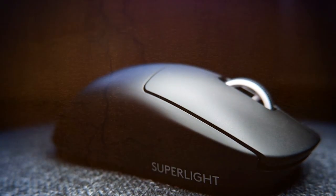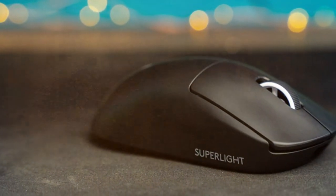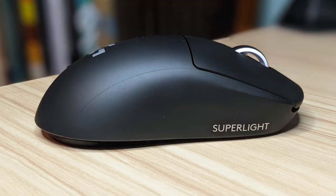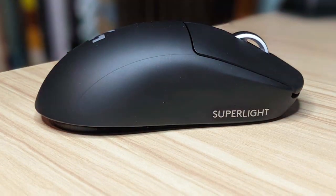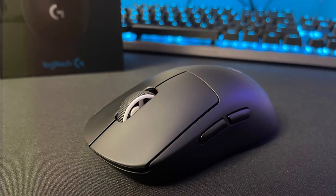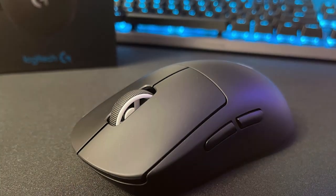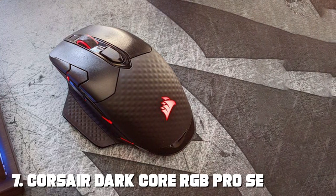It also features customizable side buttons for a personalized gaming experience. The G Pro X Superlight's ambidextrous design ensures that both left- and right-handed gamers can enjoy ergonomic comfort. With customizable RGB lighting to match your setup and Logitech's advanced mechanical switches for lightning-fast response, it delivers the competitive advantage you need. Its long-lasting battery ensures hours of uninterrupted gaming.